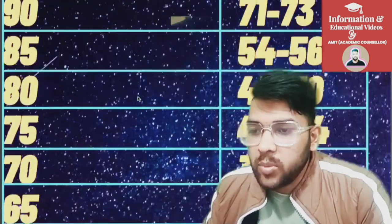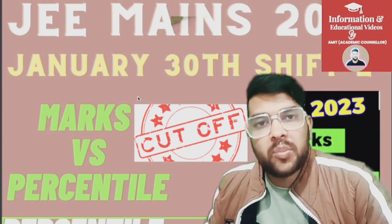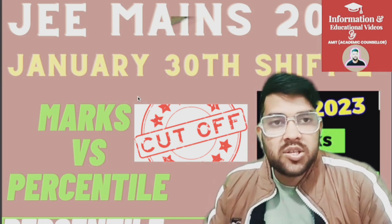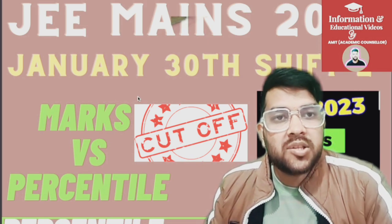So this was the complete information regarding marks versus percentile for January 30th Shift 2. Similar videos will be available for tomorrow's exam as well as for the 1st of February exam. Please subscribe to this channel so you get all the updated information at the right time. Thank you.